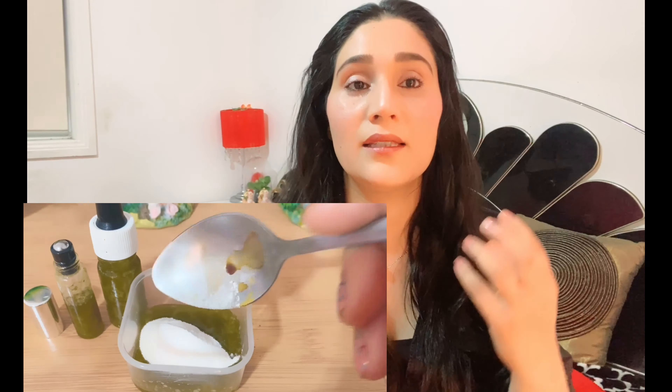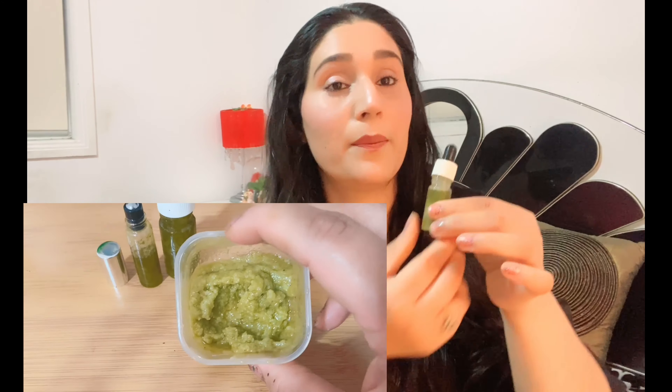There are a lot of things that you already have at home. I'm going to share a routine with you which you can use to have amazing, glowing skin. These things are available in your home — only two things I'm going to share with you.